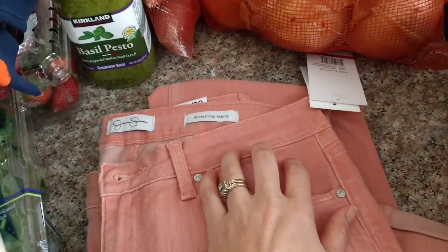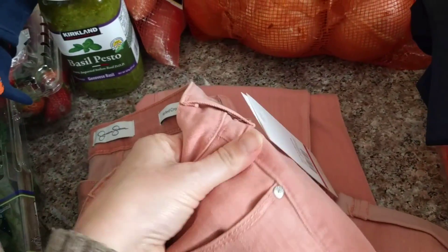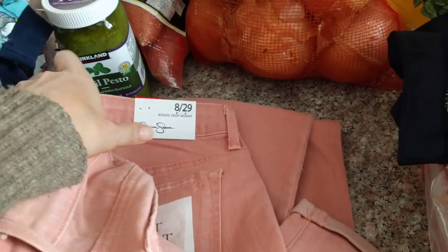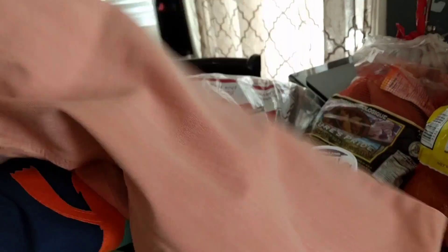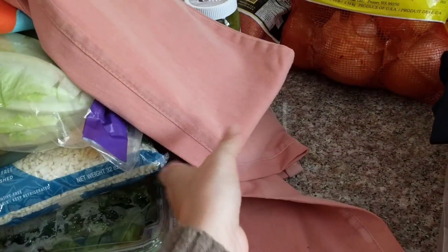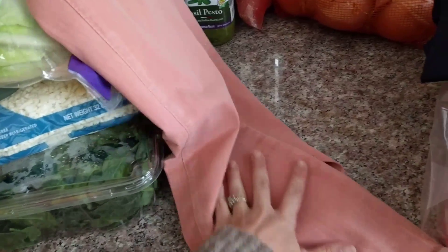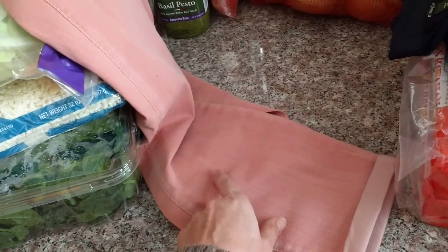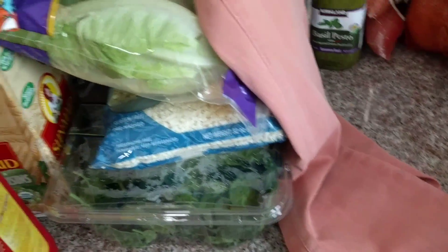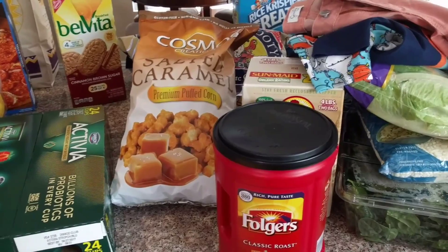I also found these cute rolled crop skinny pants — kind of like jean material but soft and stretchy. They had a few different colors. I really like this coral color for spring. I tried them on and they are so comfortable and fit so well that I actually went on Costco.com — they had free shipping — and ordered myself another pair in regular denim. So that was it! Thank you for watching and we'll see you next time!